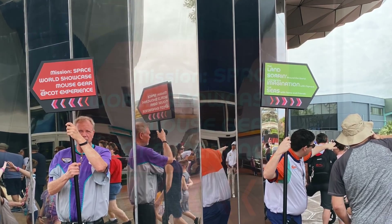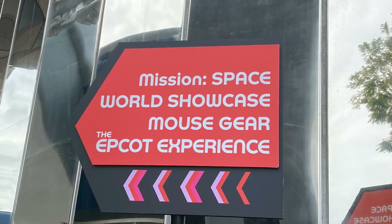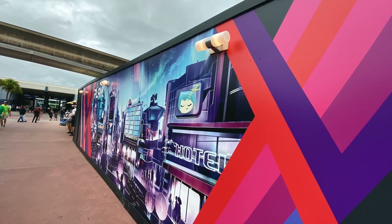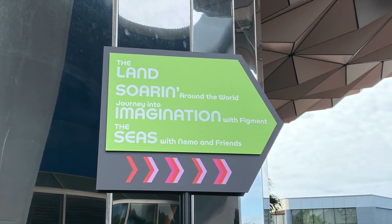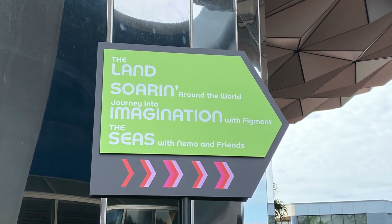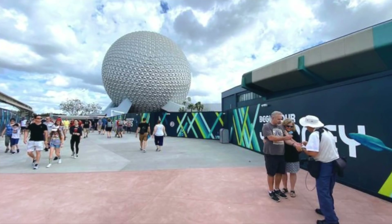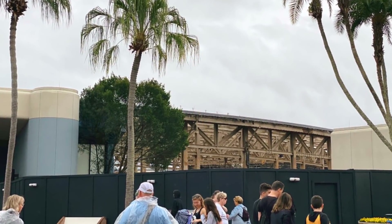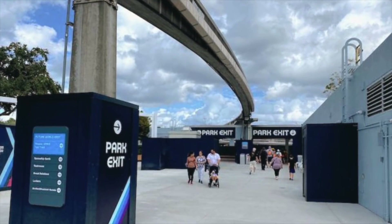To get to Mission Space, Test Track, the Epcot Experience, the Temporary Mouse Gear location, and the Mexico side of World Showcase, go to the left. The signage is color-coded — Future World East attractions are marked with reds, pinks, and purples. If you're headed toward Soarin', The Land, The Seas, Journey into Imagination, or the Canada side of World Showcase, head to the right — Future World West signage and walls are designated with blues and greens. To exit the front of the park, just follow the large exit signs on the construction walls.